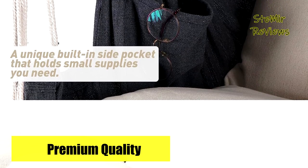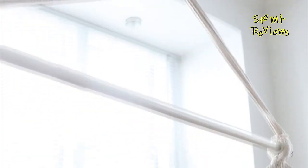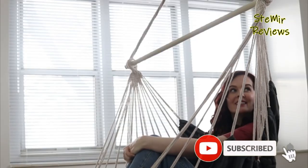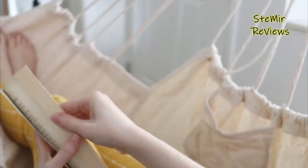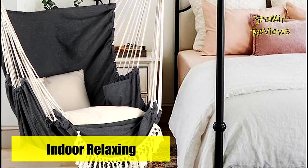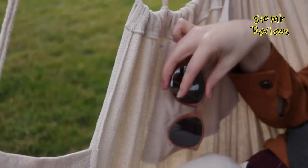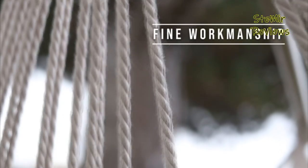Designed for portability, these hammock chairs are perfect for trips or convenient movement within the house. Whether equipped with a carrying bag or compact enough to fit into a backpack, they offer versatility and ease of use. Occupying minimal space, Chihi's hammock chairs are a perfect choice for small apartments or homes, easily hung from the ceiling or a stand, freeing up valuable floor space. Featuring a unique built-in side pocket, continuous adjustability, and a remarkable weight capacity of up to 500 pounds, they can be easily set up on tree branches, ceiling joists, or hammock chair stands.